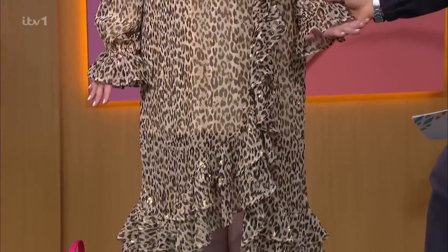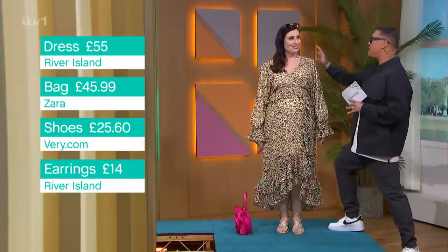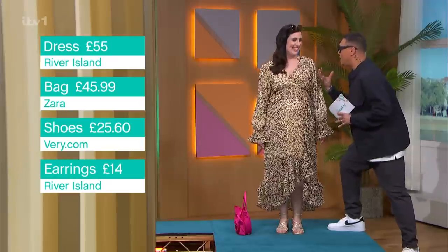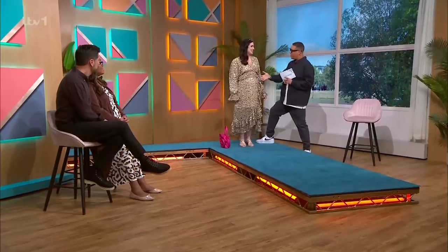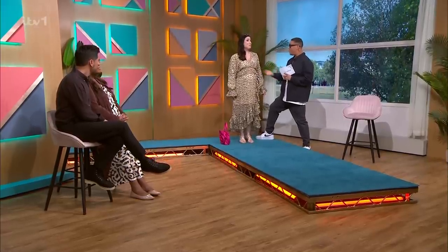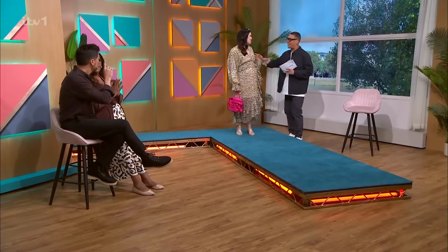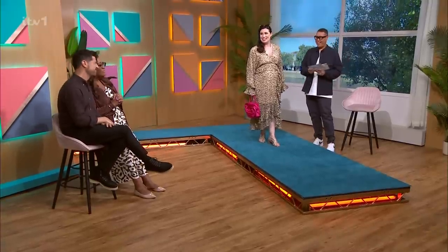Full sleeves, elasticated on the cuffs as well. Really glam. The leopard print is a bit of a story with the foil on top, matching it all together. We wanted you to stand out and look like the superstar that you are, but also to celebrate your pregnancy. Do you like it? I love it — it's so comfy as well, which is key when you're pregnant. After you've given birth you can wear this dress time and time again. Looking gorgeous, Roxanne. Thank you so much.